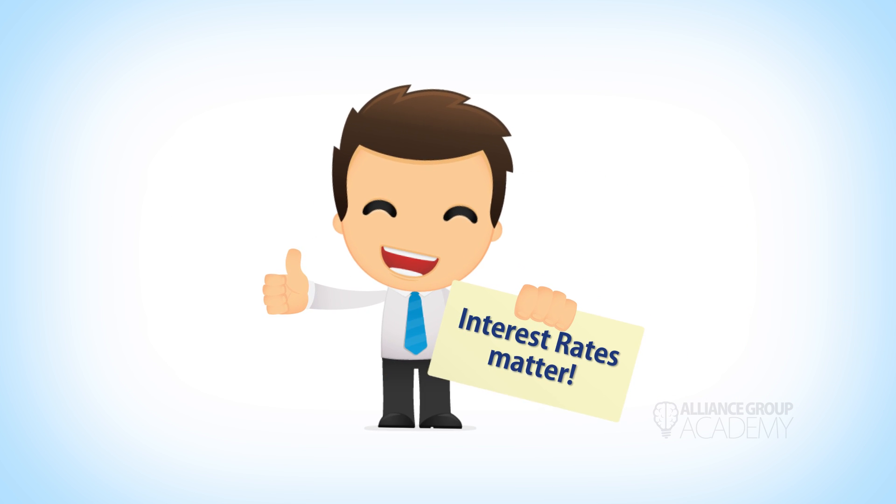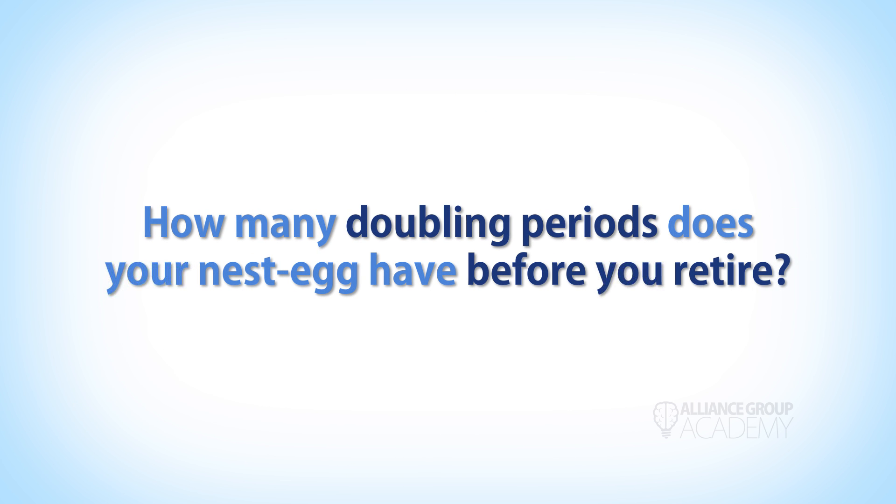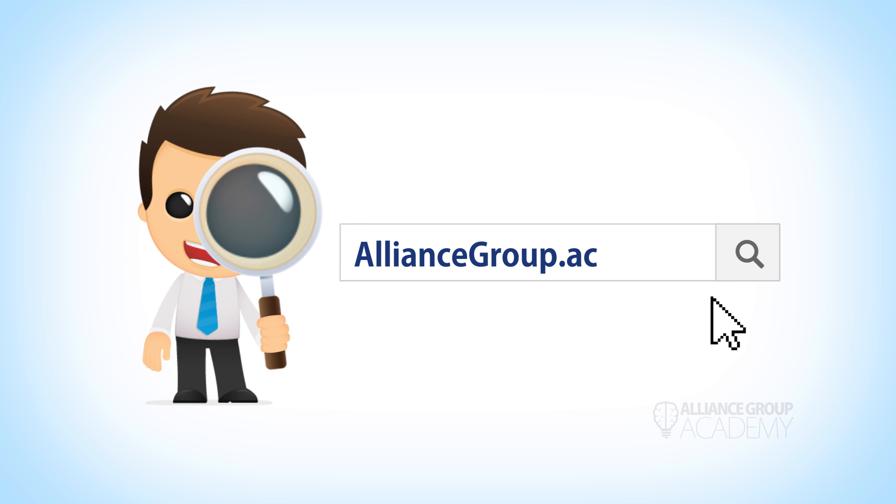So how many doubling periods does your nest egg have before you retire? Now you know the easy way to find out. For this educational video and others like it, go to alliancegroup.academy.